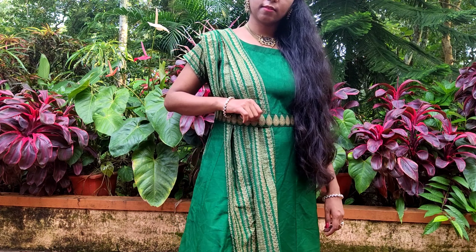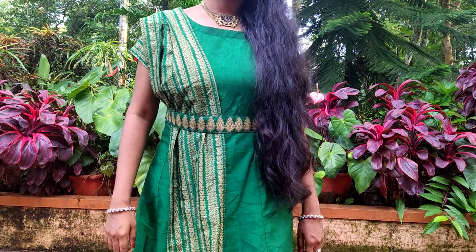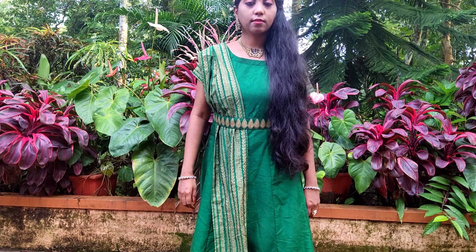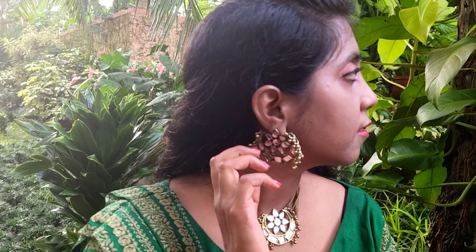Due to the belt attached to the dress, we look slim in this outfit. Jewellery enhances the beauty of any outfit, so we need to choose appropriate jewellery. Since the dress has got a gold color print, I wore an afghani oxidized gold mirror necklace and earrings.